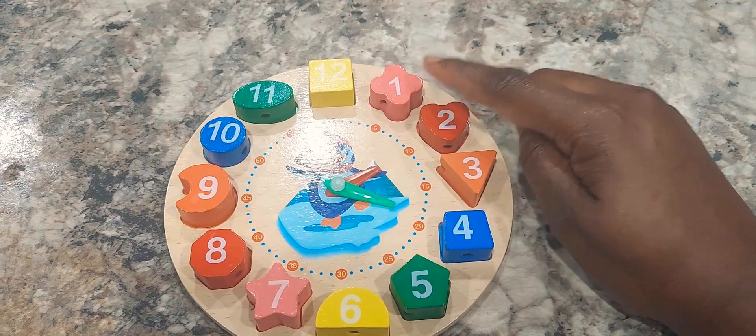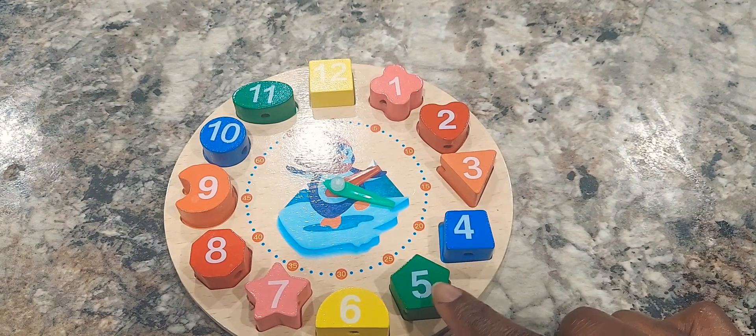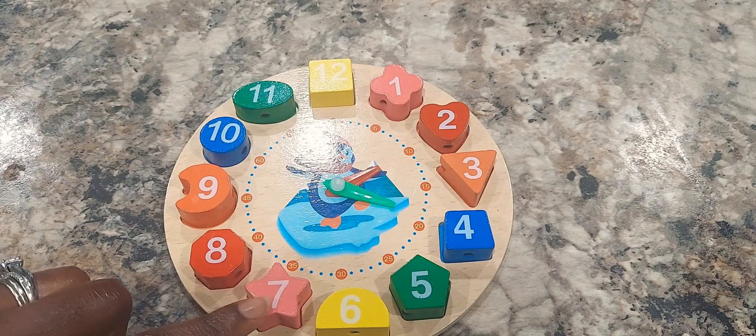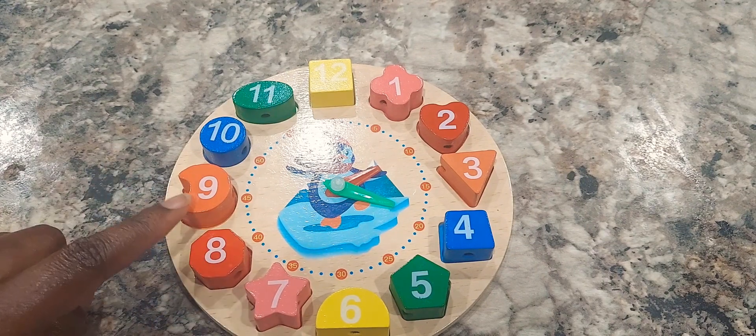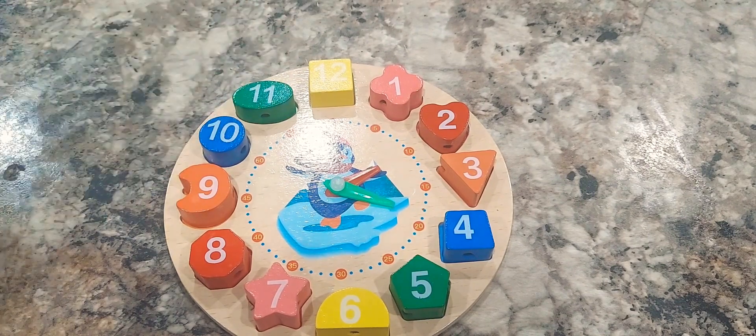Plus sign, heart, triangle, trapezoid, pentagon, semicircle, star, octagon, crescent, circle, oval, and square.